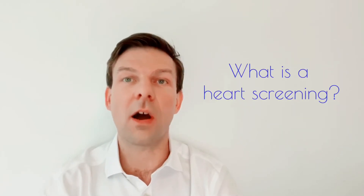Hi, I'm Michael McDonald and I'm a cardiologist here in Singapore. In this series of short videos I'm answering common questions about the heart. Today's question: what is a heart screening?